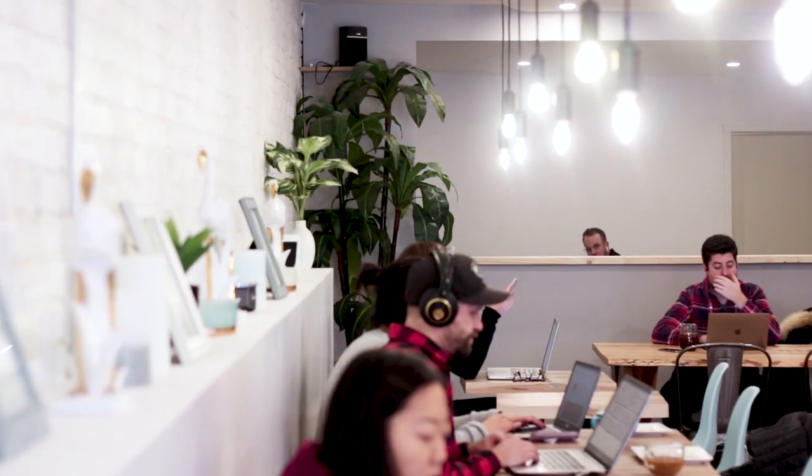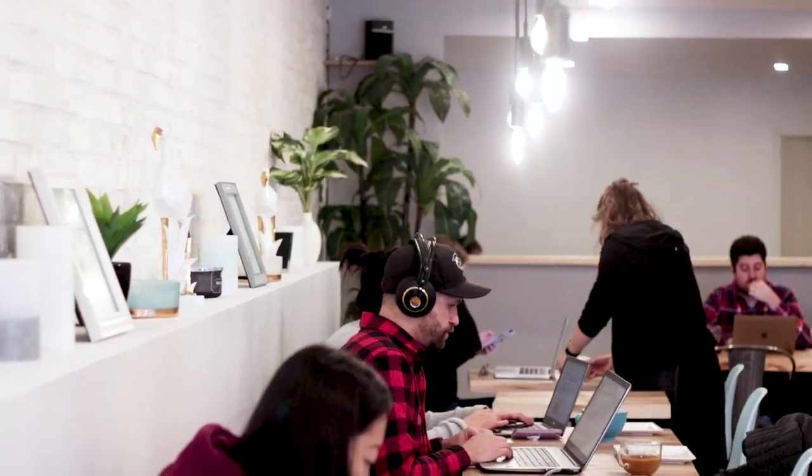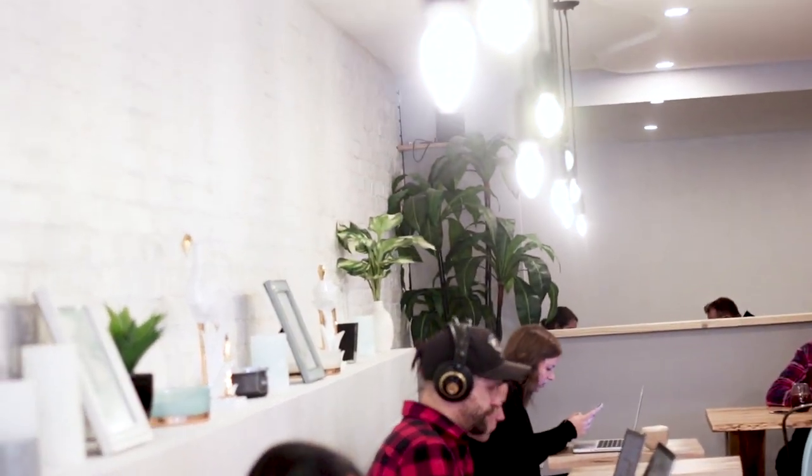So we decided to do an all-white coffee shop, soft colours, to give vibrancy, openness, and a place where people could feel relaxed.